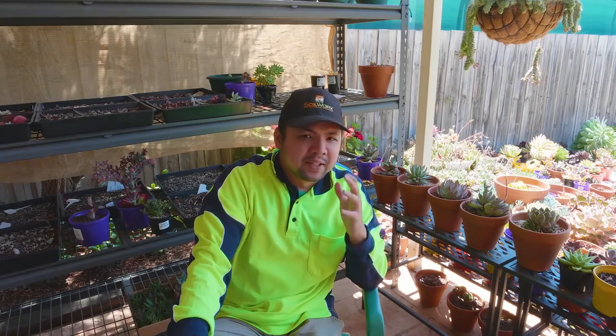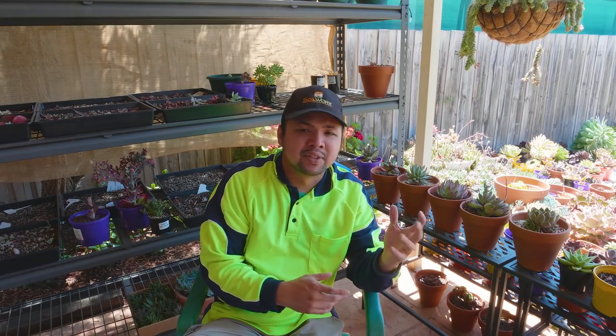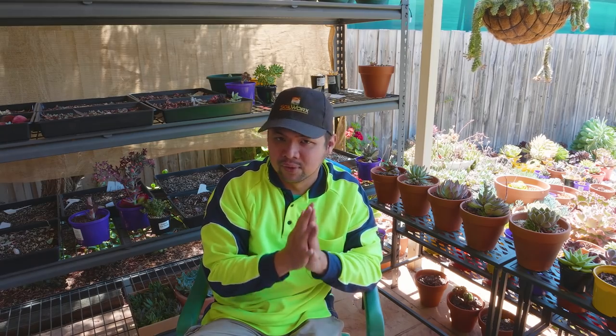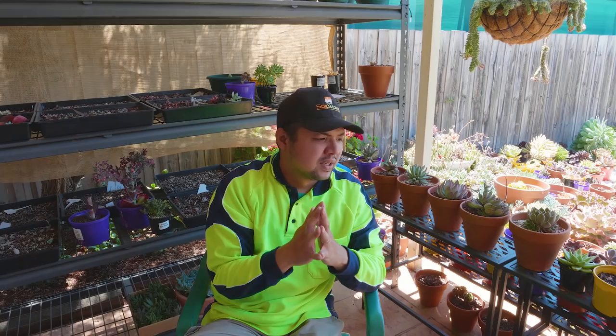I don't mean to muddy it further by adding another term. But when I say full exposure, it means it is fully exposed to the elements — there's no protective covering over it. This is the case with all of my landscapes; they are fully exposed. There's no roof to protect them, but although they are fully exposed, they do not necessarily get full sunlight. I think it would be a lot easier if I just show you around.